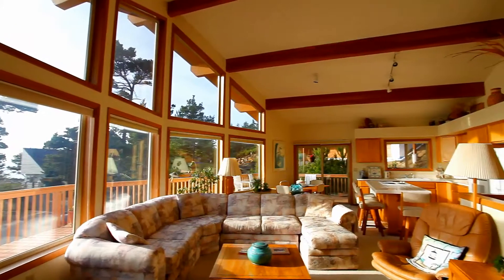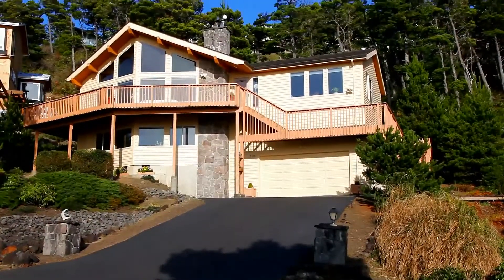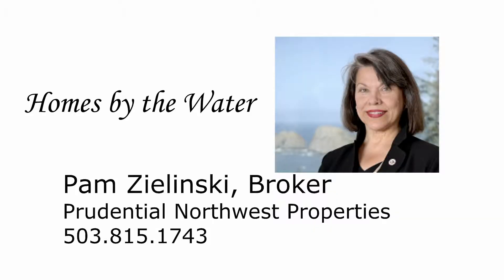You'll find all of this, and much more, here on Terrace Way. And it's ready for you to move in. To learn more, or schedule your own private tour, please contact Pam Zielinski with Prudential Northwest Properties at 503-815-1743.